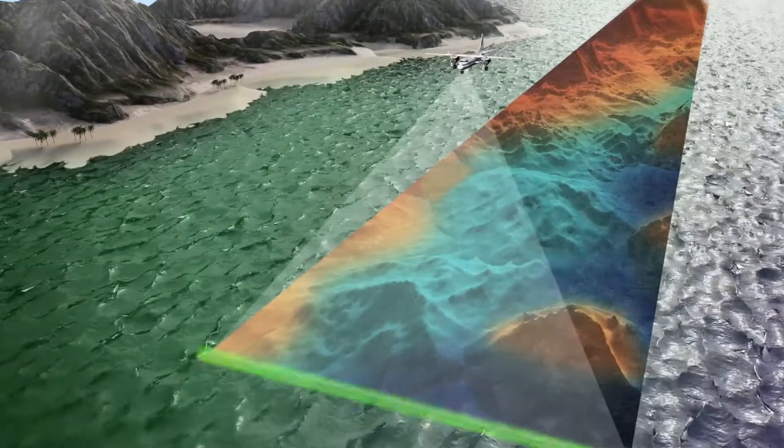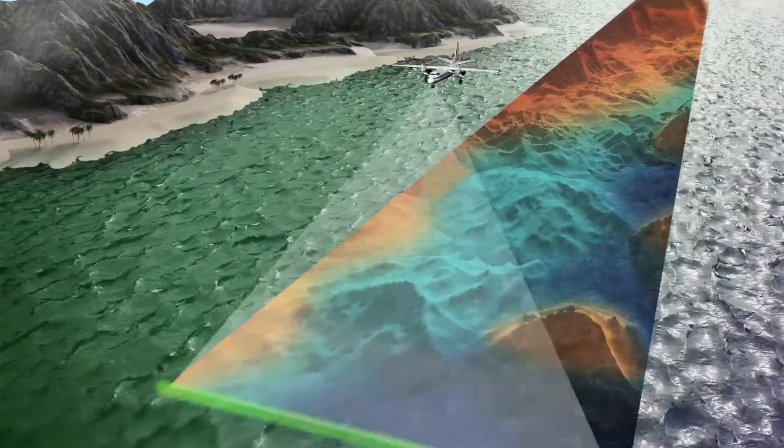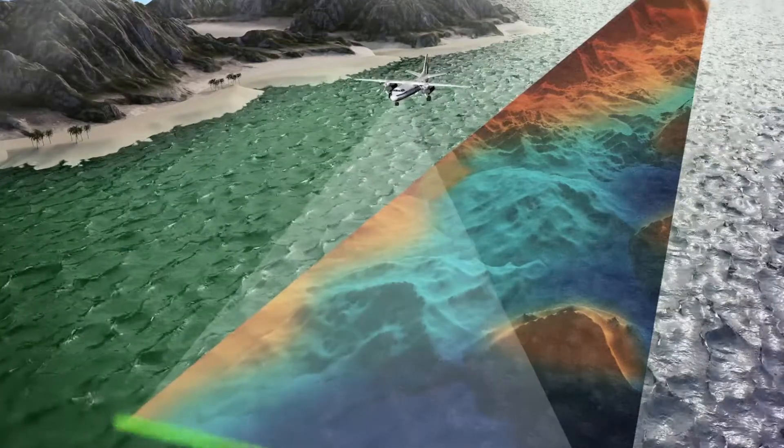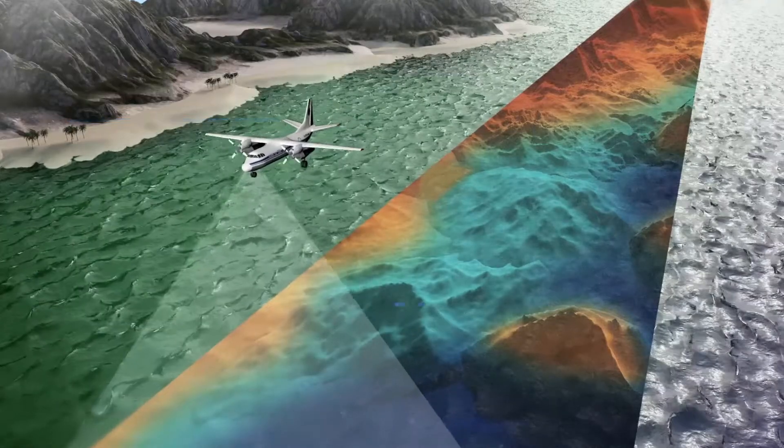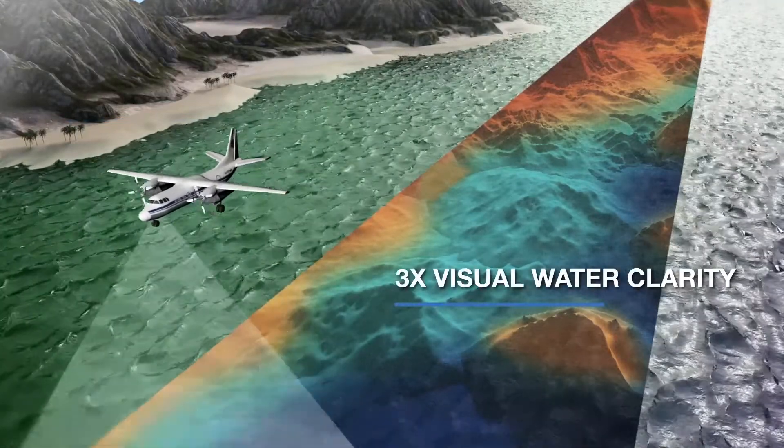Projecting laser data across the flight path, RAMS collects data in a swath pattern to achieve an industry-leading 25,000 range observations per second at depths of three times the visual water clarity.